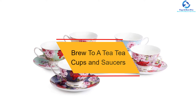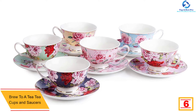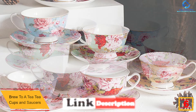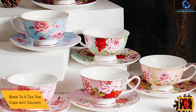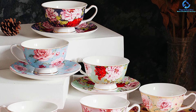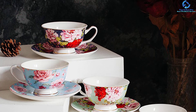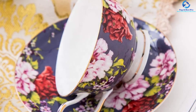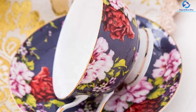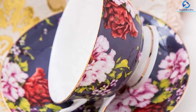At number six, we have the Brew to a Tea Teacups and Saucers. BT AT is a company popularly known for making high quality and beautiful teacups. You can be highly confident that these teacups will give you perfect value for your money and save you money in the long run. They come in a set of six. The best thing about this product is that the teacups are lightweight, making them highly usable for daily purposes. They look great and are bound to improve the look and feel of your kitchen.